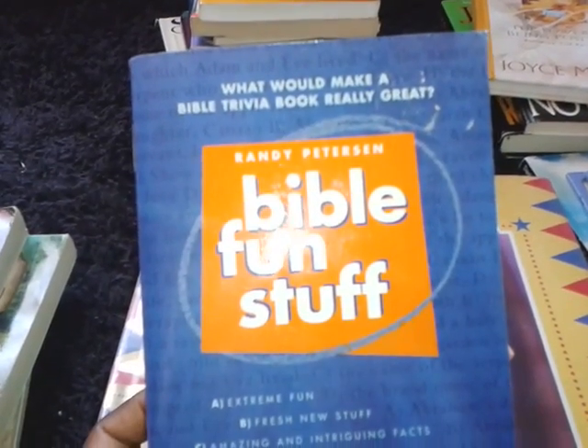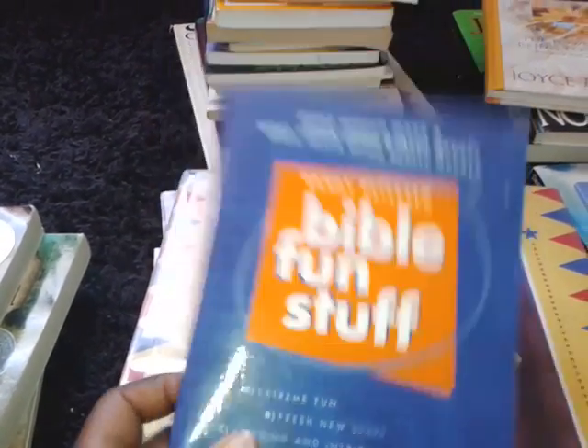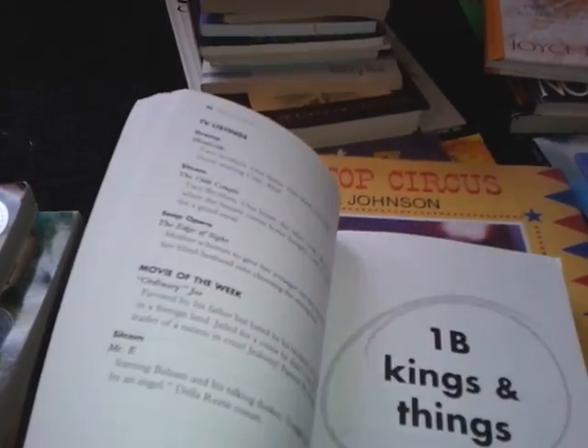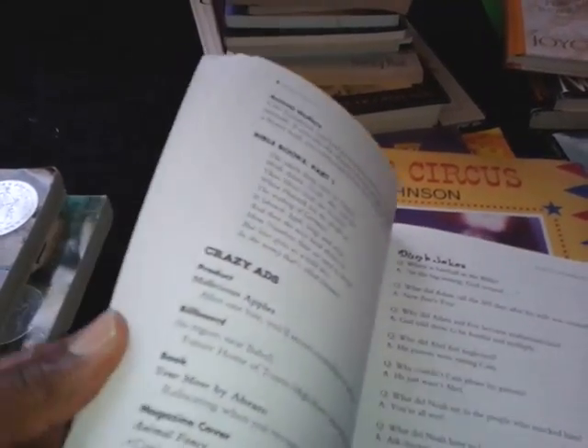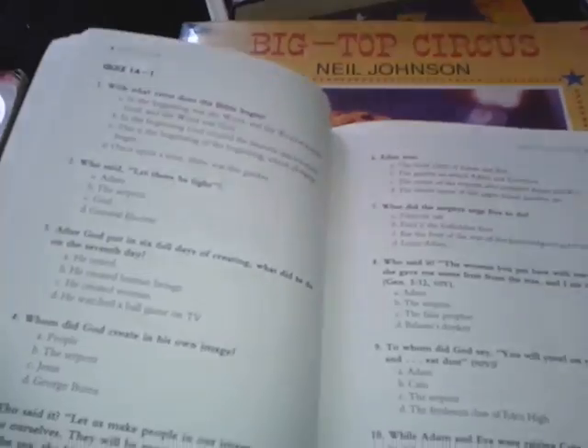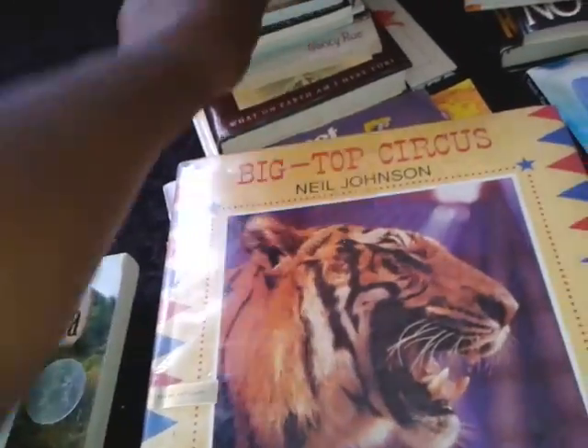Here is a great find — Bible Fun Stuff. It has all different kinds of questions that I can use during our Bible trivia times. We just finished studying Moses and the Ten Commandments, and as I was flipping through it in the store, I saw a lot of questions about the Ten Commandments and Moses. So I thought this would be fun — and also a great help for me. I don't have to come up with the questions anymore.